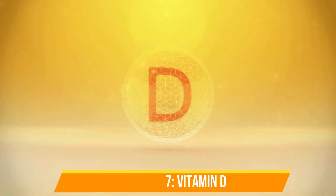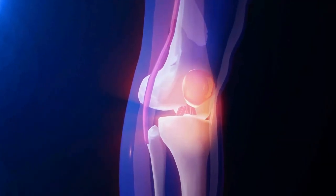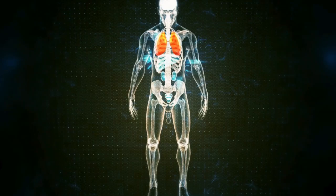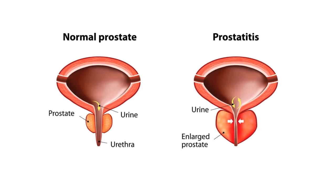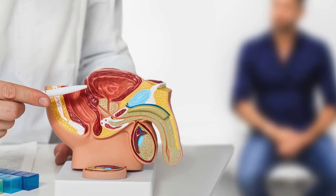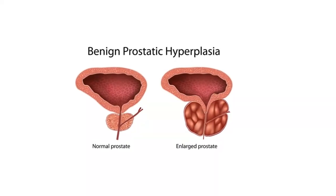Number 7: Vitamin D. When you think of vitamin D, you might first think about its role in supporting strong bones. But vitamin D has a lot more benefits than just keeping your bones healthy. One of its most important roles is regulating the immune system and reducing inflammation, both of which are vital for prostate health. Studies have found that men with low levels of vitamin D tend to have more issues with their prostate, including an increased risk of both BPH and prostate cancer. One study discovered that men with lower vitamin D levels were more likely to have larger prostates and more severe symptoms. This makes sense when you consider that vitamin D helps control the growth of prostate cells and may even slow down the overgrowth of prostate tissue that leads to enlargement.